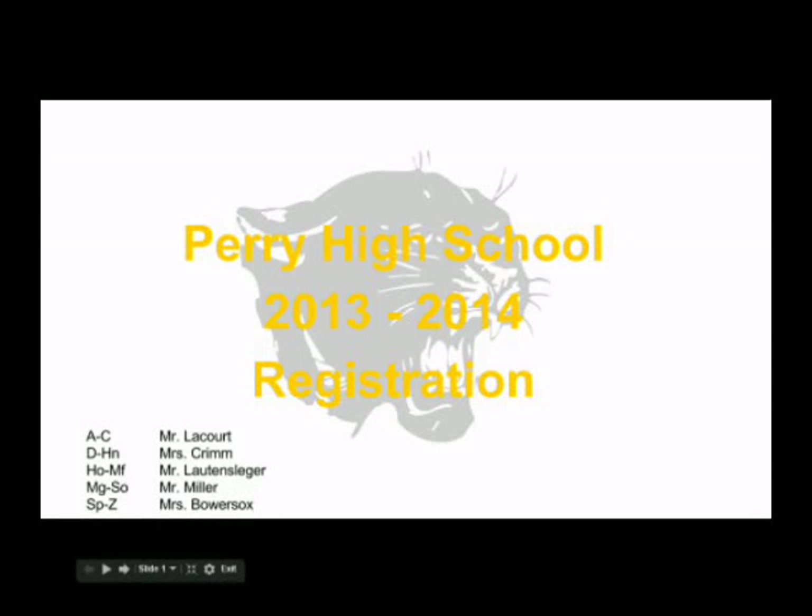Welcome to the 2014-2015 registration presentation. The high school counselors who will be working with you during the next four years are Mr. LaCorte, Mrs. Krim, Mr. Lawtenslager, Mr. Miller, and Mrs. Bowersox.